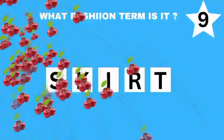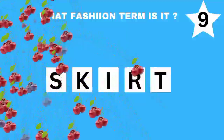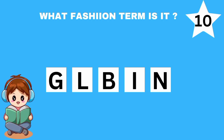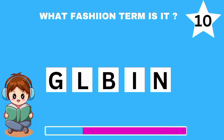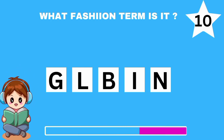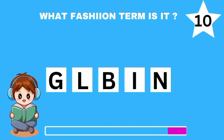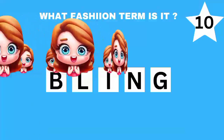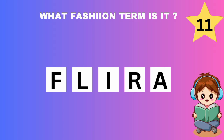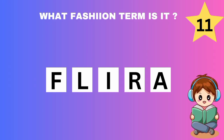You've done excellently well so far. Let's keep the ball rolling. Question 10. I'm sure you can also guess this. That's correct. It's bling.